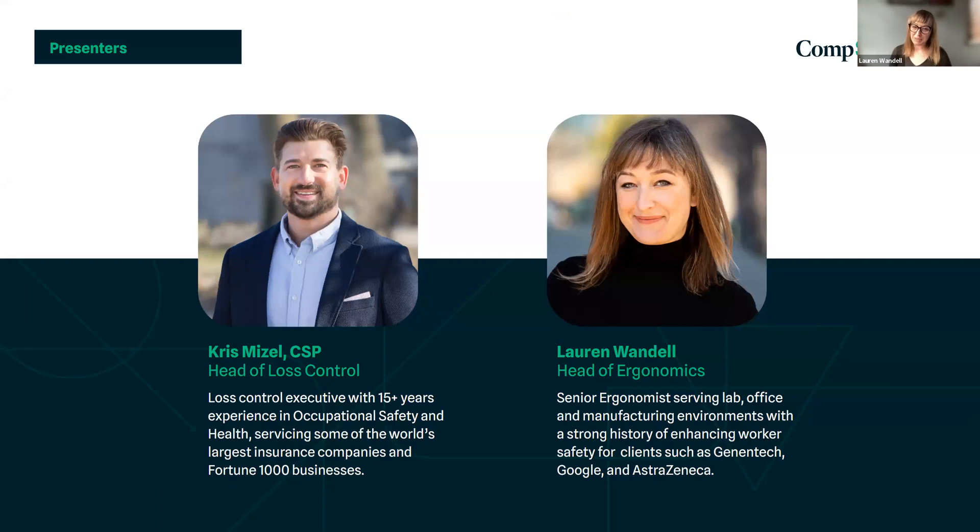My name is Lauren Wandell. I'm the head of ergonomics over at CompScience. I've been working in lab, office, and manufacturing environments for companies like Genentech, Google, and AstraZeneca. We're going to dive into our workings on the intelligent safety platform that is CompScience, as well as covering some of the new advances in our field using our technology.